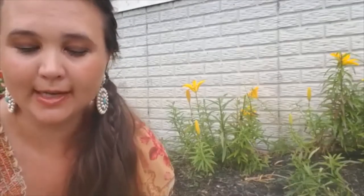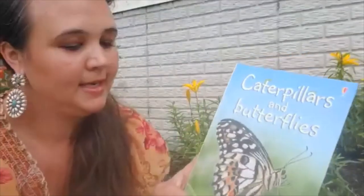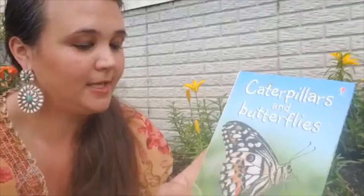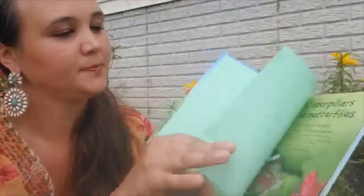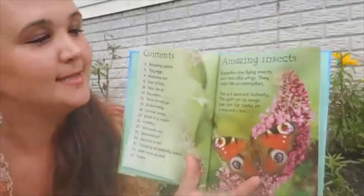Hi everybody, this is Heather with the Eastern Panhandle Conservation District, and we are continuing to celebrate Pollinator Week. We have another book on pollinators, and this one is titled Caterpillars and Butterflies by Stephanie Turnbull. Amazing insects.